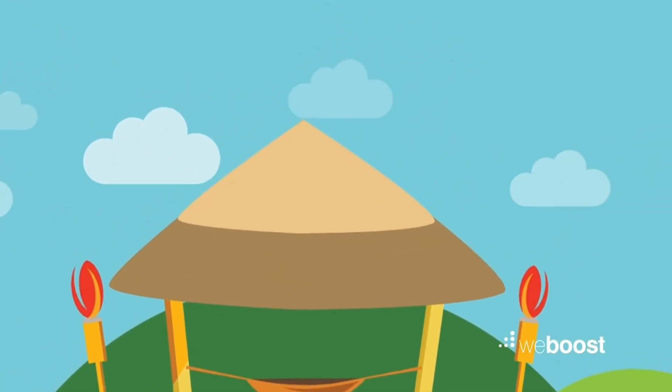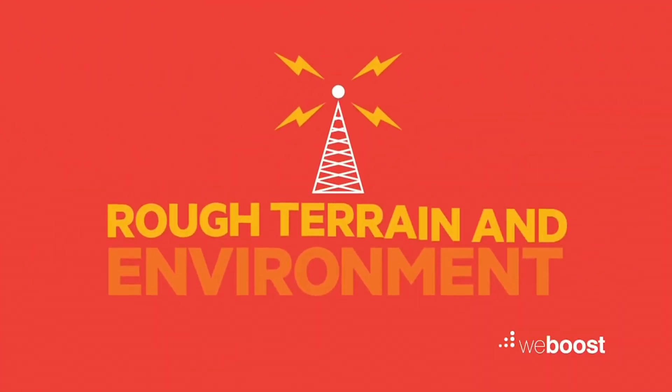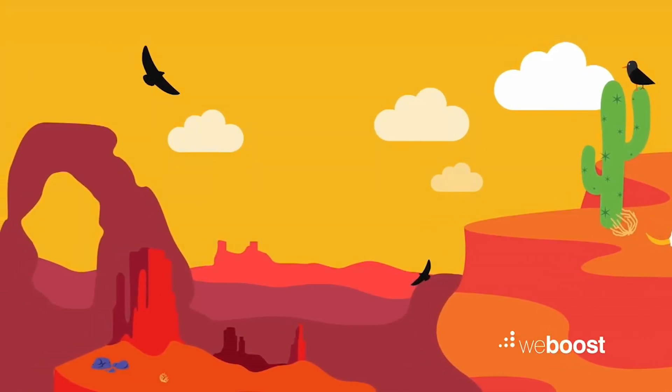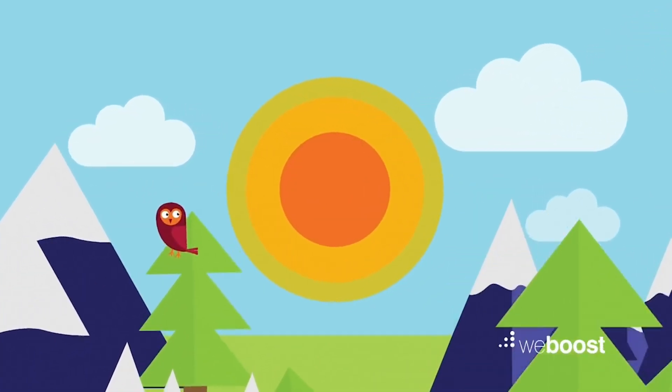And assuming you don't work in a tiki hut, steel and concrete from modern buildings aren't conducive to strong signals either. If you stray too far from a cell tower, forget about crisp calls or blazing data speeds. But remote locations aren't entirely to blame — hills and tall trees are both culprits, absorbing signals before they reach your phone.